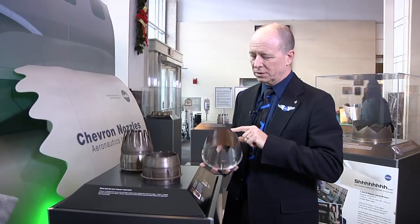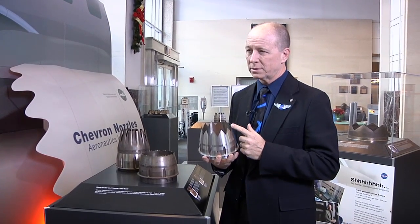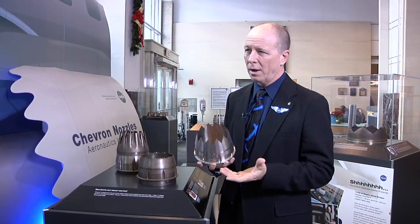The Chevrons are the sawtooth pattern that you can see if I hold it at this angle a little bit better. That's what is called the Chevron, and that is a change from just the regular smooth, round lip that most nozzles have. That change modifies how the flow downstream of the engine makes noise — it makes it so that it doesn't make as much noise, which is obviously what we all want: the aircraft to be quieter.